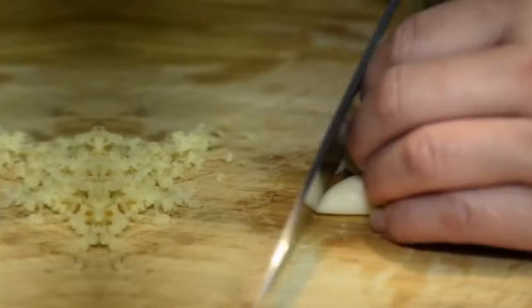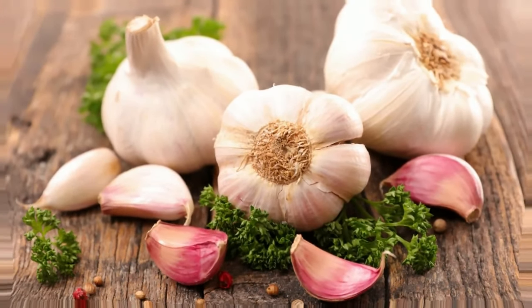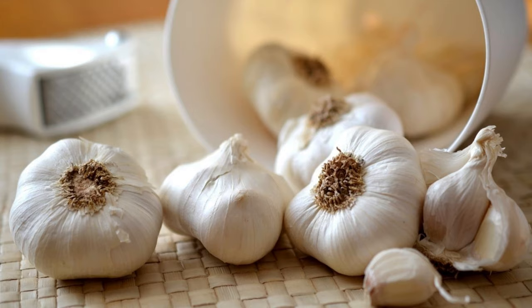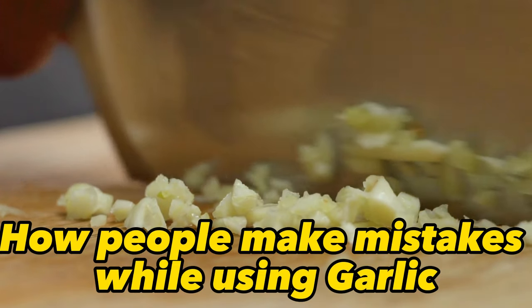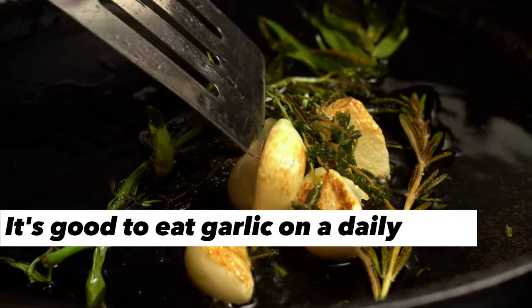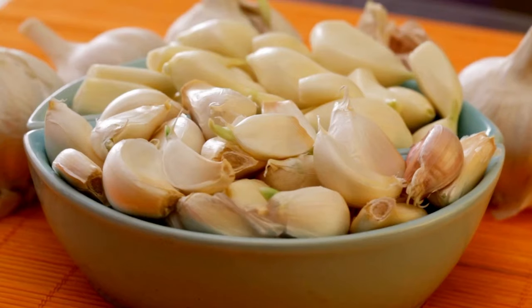Welcome back, health enthusiasts! Are you a fan of that unmistakable aroma and flavor of garlic in your dishes? If yes, get ready to unlock the secrets of garlic's potential. In this eye-opening journey, we'll show you how people make mistakes while using garlic. It's good to eat garlic on a daily basis due to its many health benefits, but you also have to avoid making some mistakes that most people usually do. So get ready to elevate your culinary and wellness game as we delve into the world of garlic consumption. Stick around until the end, because the final revelation will undoubtedly leave you astonished.